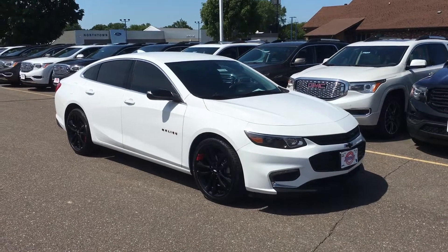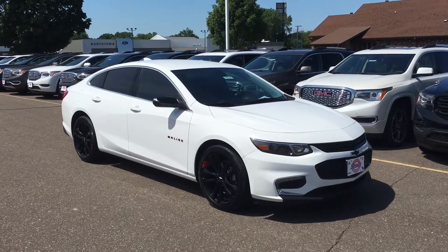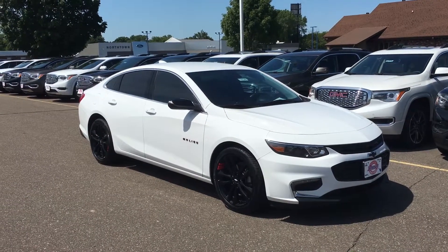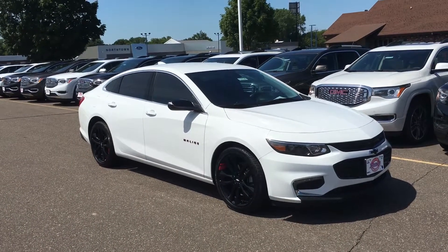Hey everybody, Marcus and John Simotors here. I have a 2018 Malibu LT for you with 11,500 miles on it. One owner. Came from California. It is a manufacturer purchase. Want more information on that? Let me know, I can get it for you.